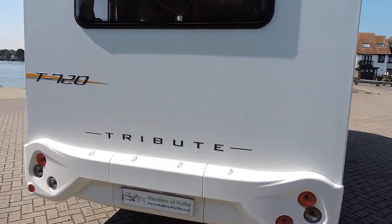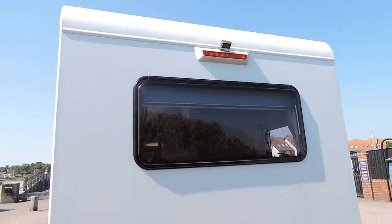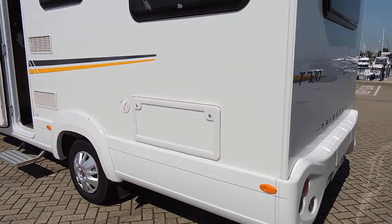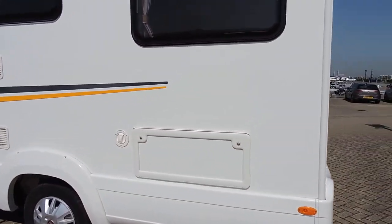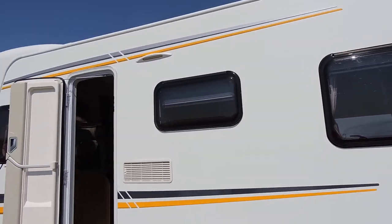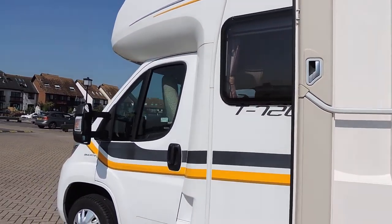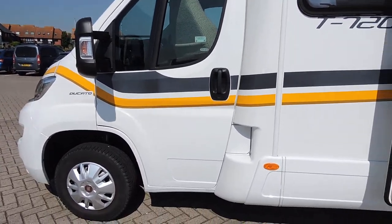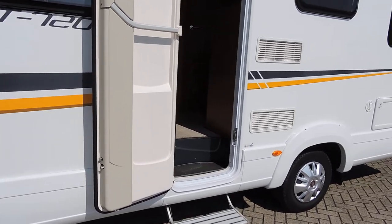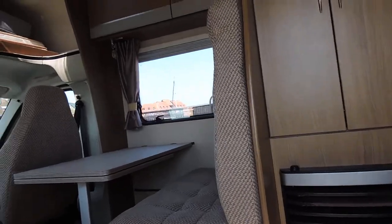A nice fully-coded exterior body, with a reverse camera situated up there. That's the rear lounge storage locker, which you can get to from outside as well as inside. There's an outside light, and the locker for the toilet and gas are situated on the other side. It does have a two-step electric step.